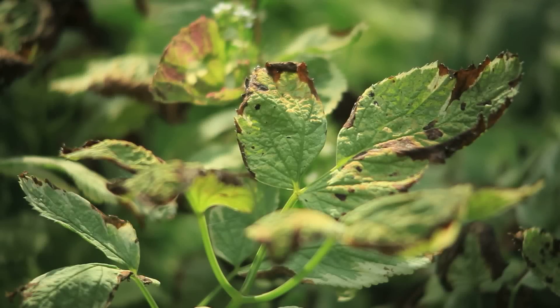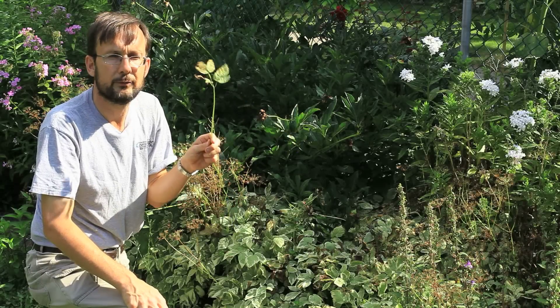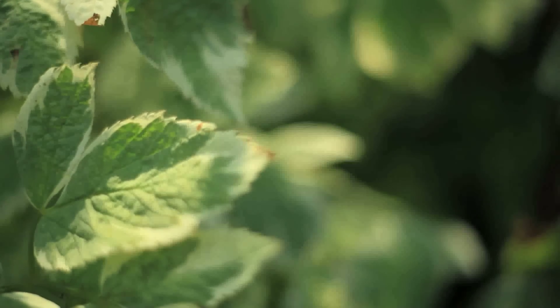In a hot dry summer such as this one, in full sun it tends to go crispy brown at the edges. That doesn't really slow it down though — next spring it'll be right back up again. It originates in Europe and Asia.